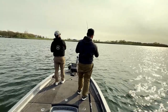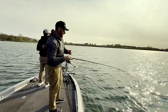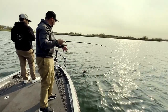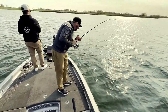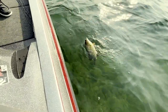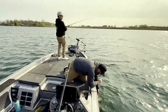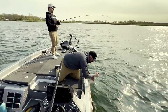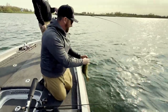Five for five! Five casts, five fish. Six. Six casts, six fish. What is happening?